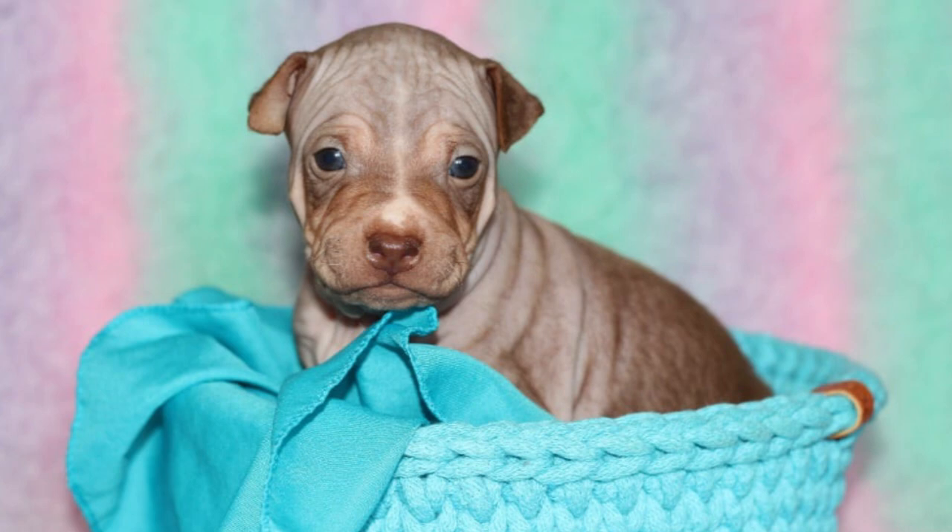Before we begin, let's take a moment to appreciate the American hairless terrier's striking appearance. As the name suggests, this breed is devoid of fur, which sets them apart from other terriers. Their smooth, warm skin gives them a distinctive and irresistible appeal.